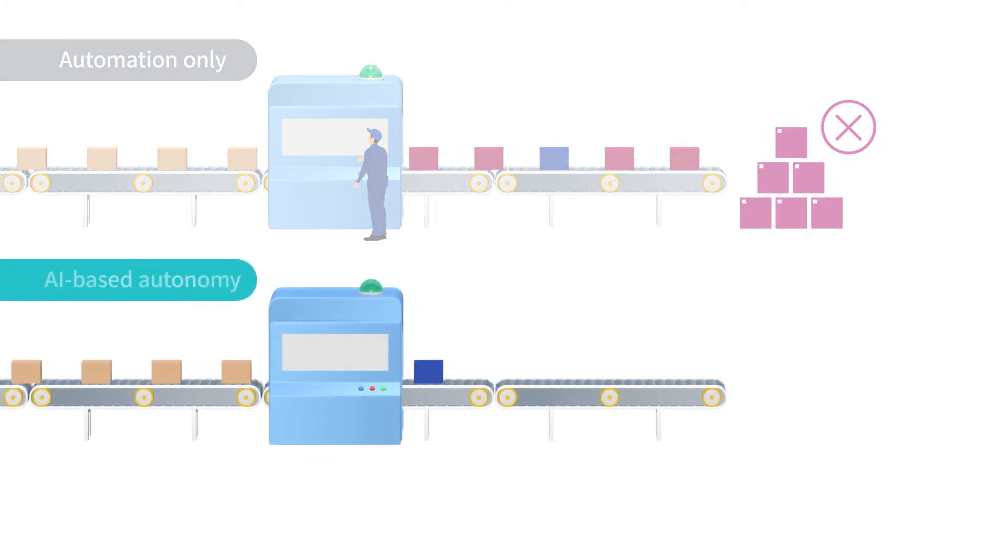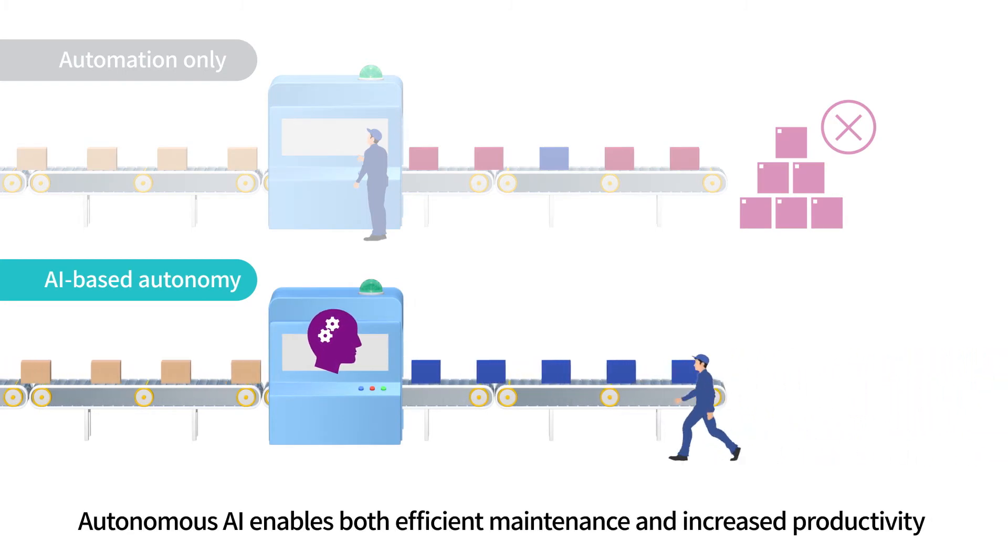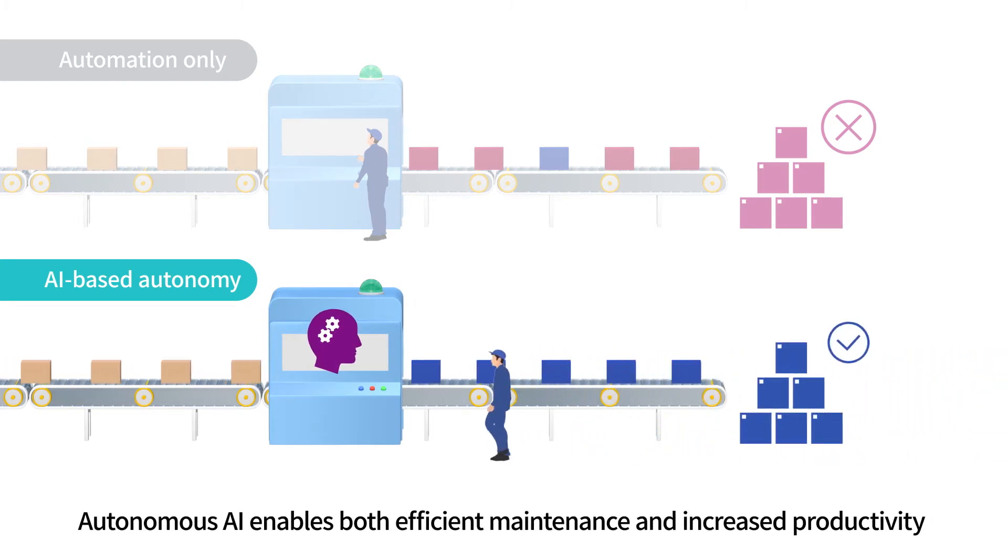AI-based smart maintenance can detect and predict abnormalities of equipment, enabling both efficient maintenance and increased productivity.